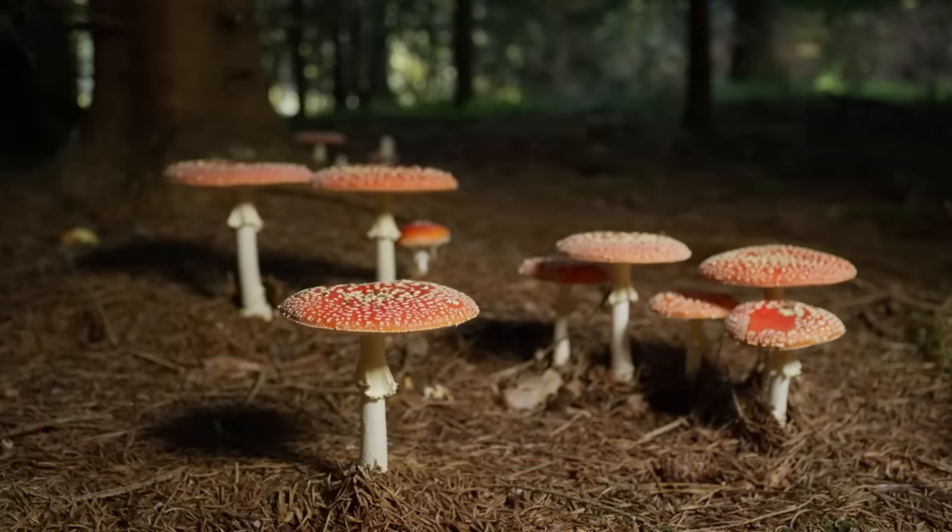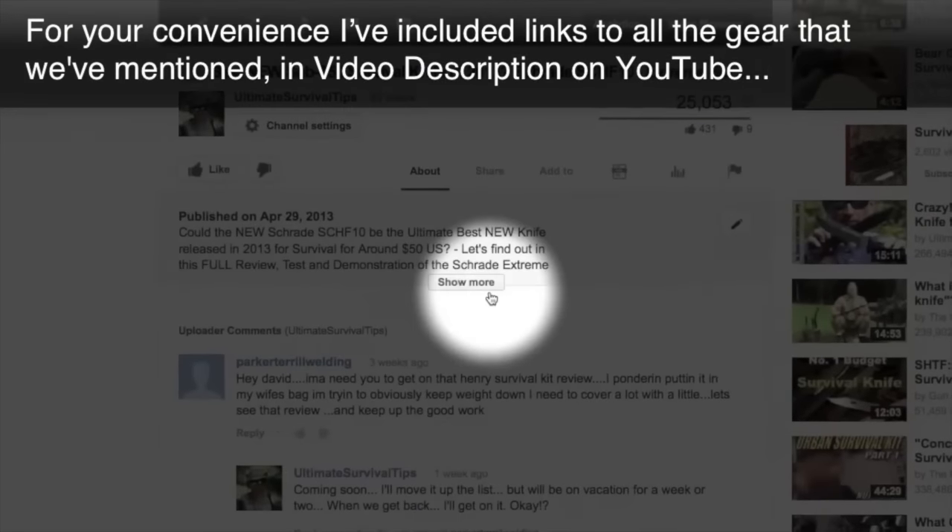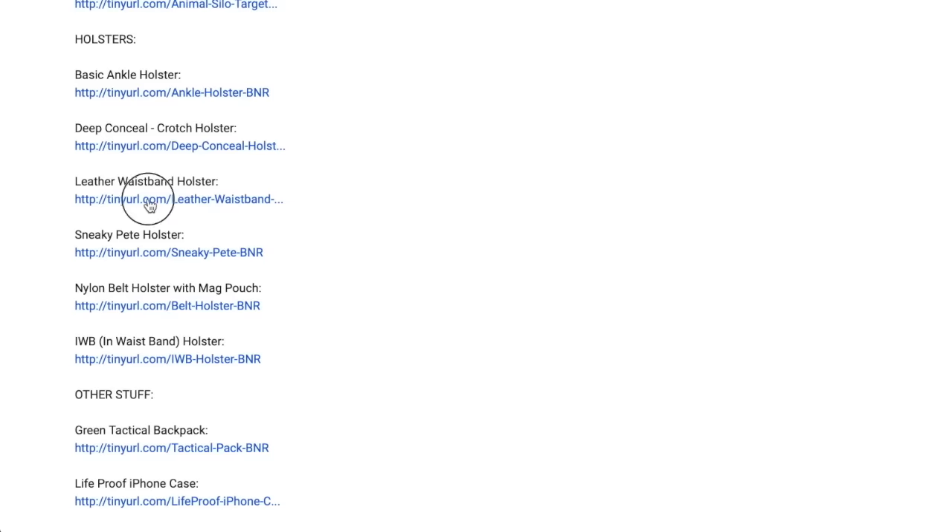Here's a bonus tip for the beginner: never, never, ever eat wild mushrooms — period. There are too many edible mushrooms that have toxic or deadly look-alikes, so even if you are mostly right, you can be deadly wrong. I've put a link to all the gear I've mentioned in the video description.